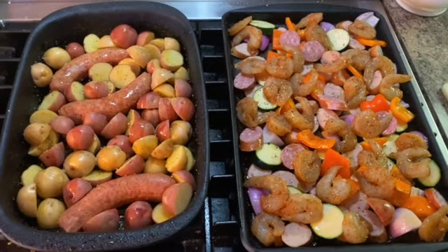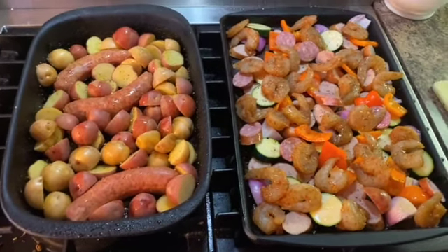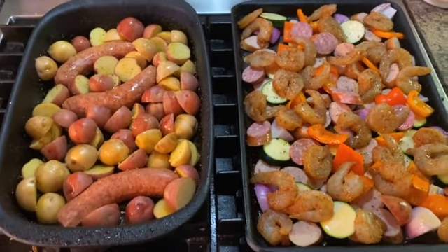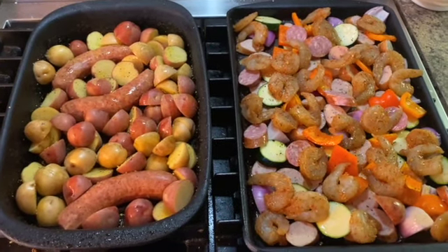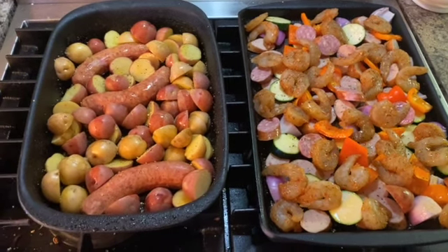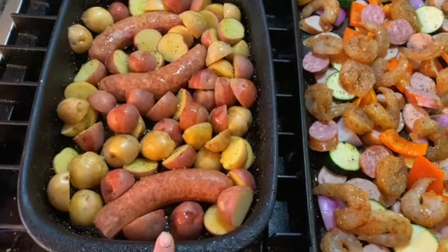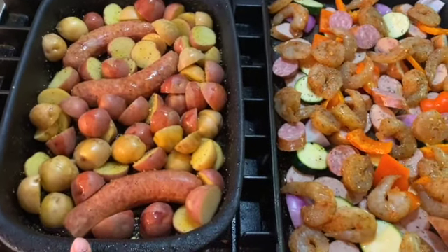Tonight we are having two sheet pan dinners, something very simple. Last weekend I spent about four hours cooking, so I just want something simple this weekend. I'll have enough for lunch for sure, maybe even a little bit for dinner next week and for tomorrow as well.